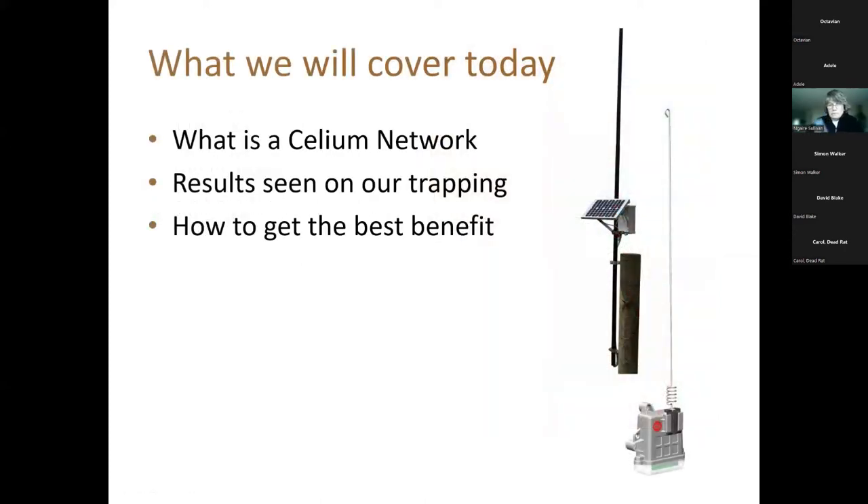Today I'll cover what the Celium network is, some early results from our trapping, and a recommendation on how to get the best benefit out of the system. The Celium base station is the long pole on the left of the solar panel, deployed at a high point in a project. All the Celium nodes — the box with the aerial — connect to that base station, which in turn connects to the internet via a cell phone or satellite network.